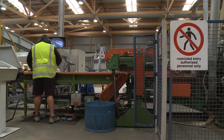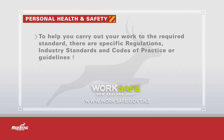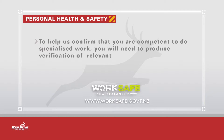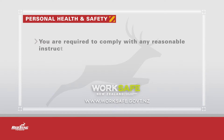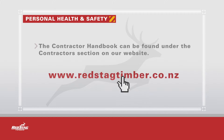For example, failing to replace guards on machinery or not putting up barriers around holes. To help you carry out your work to the required standard, there are specific regulations, industry standards and codes of practice or guidelines for most types of work. These should be read through regularly and need to be followed at all times. To help us confirm that you are competent to do specialised work, you will need to produce verification of relevant training qualifications. You are required to comply with any reasonable instruction given by your employer or by a Red Stag Timber supervisor. The Contractor Handbook can be found under the Contractors section on our website. We encourage you to download this and keep it with you when working on site.